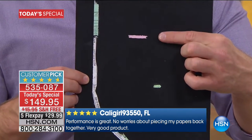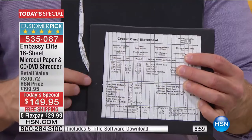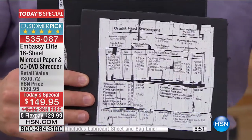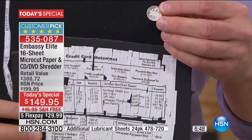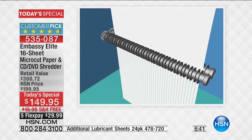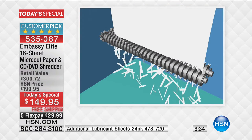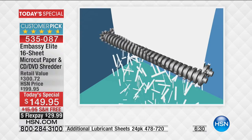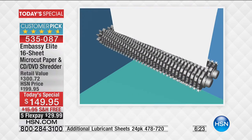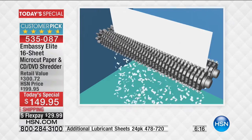I grabbed a handful of strip shred, pieced it together — yes, that is the full document, plain as day. Cross cut is a little harder, but they've figured that out too. With micro cut, pieces are smaller than the tip of a dime — that's just one page. Imagine 16 pages, even dense cardboard and DVDs. It's taken us six months to get this 16-sheet back. It is the largest we offer. Not with dated strip shred or cross cut — look at those motors and gears making mincemeat.